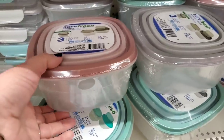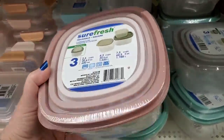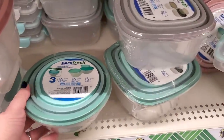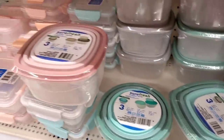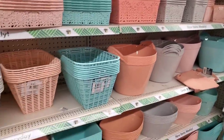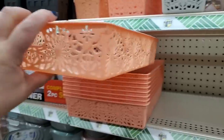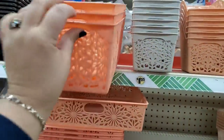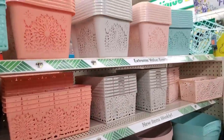They also brought back their Sure Fresh containers. Look at this color — it is so beautiful, a gorgeous mauve, really pretty. They also have them in the round — three packs for $1.25 is still a great buy. They come in gray, beautiful teal, and pink. And all of these amazing baskets — I bought these last year and I'm still using them. These lacy containers are great for desks or closets. I keep canned food in them. They look like they cost way more than $1.25.